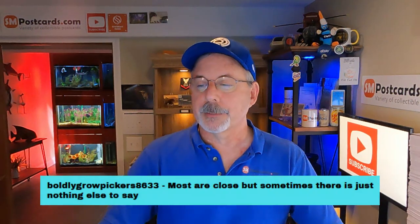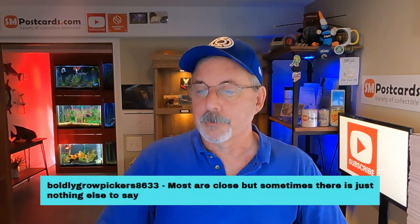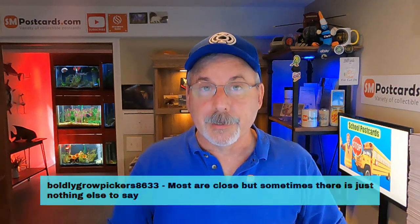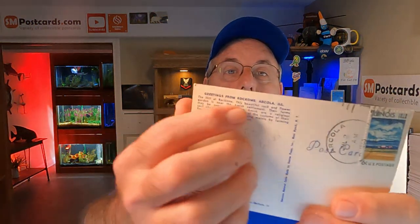Boldly Grove Picker said most are close, but sometimes there's just nothing else to say — it needs to be as long as it needs to be. My spin on it: postcards give you the information you need to put right there — there's your title. Most postcards have already been through a marketing process, so most of the information is right on the card. If it sold the postcard, it should sell it on eBay — that's my thinking.